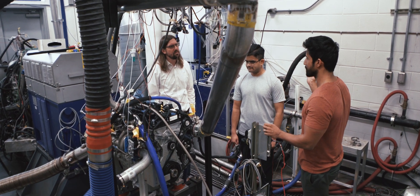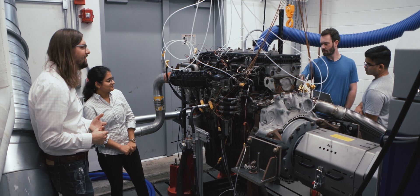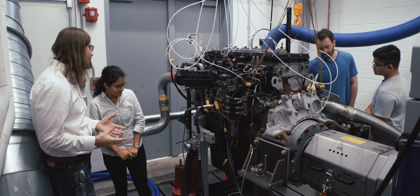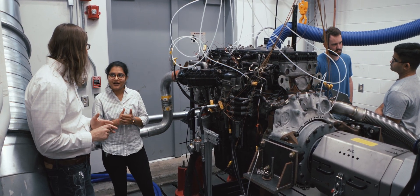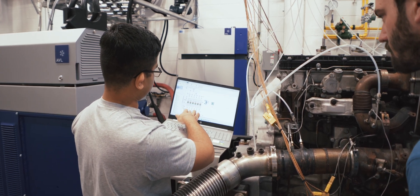Every gearhead knows you need to dyno your engine, and we have three dynos to do just that. We can handle anything from a Honda Civic gas engine to a Freightliner diesel engine. We can look at horsepower, torque, fuel economy, emissions, or alternative fuel performance.